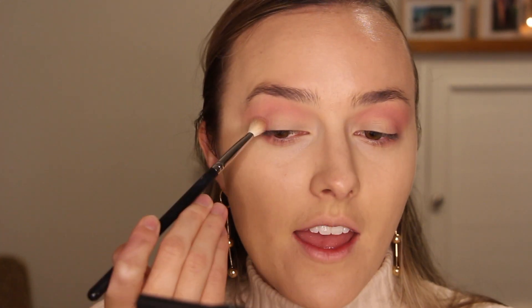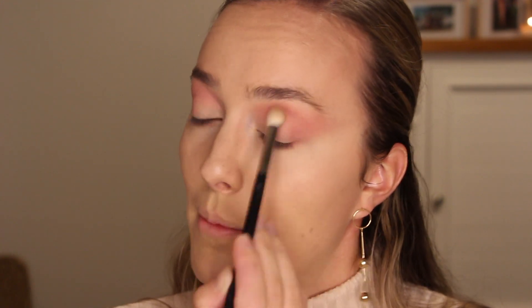I've only done one cocktail inspired look, which is my Aperol Spritz one, and that was so long ago. I haven't been able to drink for a couple of months, so I didn't know how to continue the series. Now that I can have a couple of drinks, I'm going to move on — there are a lot of cocktails I want to do. I was actually inspired by Shanek, who did a pink champagne look a few years ago.